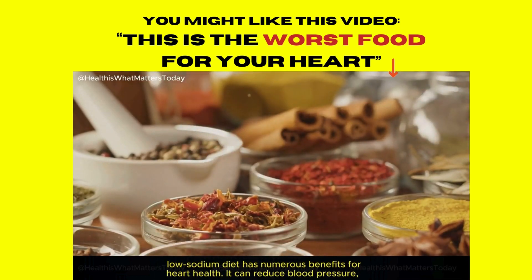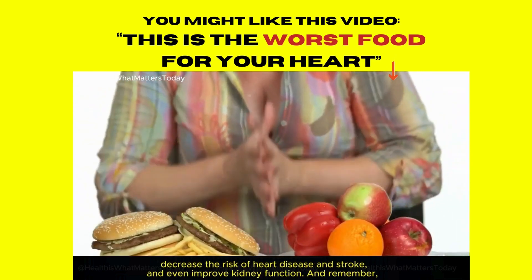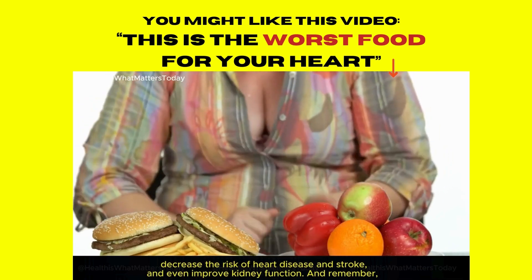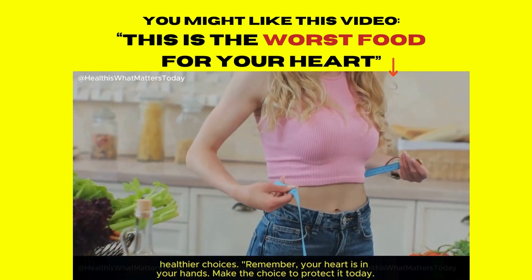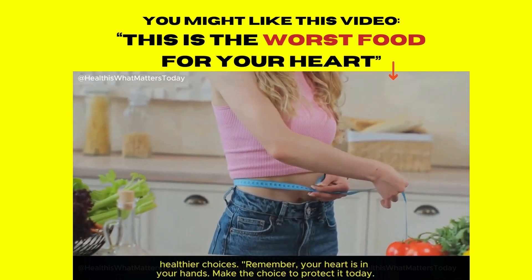Maintaining a low-sodium diet has numerous benefits for heart health. It can reduce blood pressure, decrease the risk of heart disease and stroke, and even improve kidney function. Every small change can make a significant difference — it's never too late to start making healthier choices. Remember, your heart is in your hands. Make the choice to protect it today.